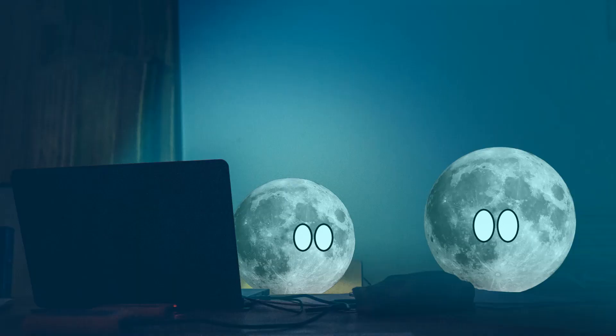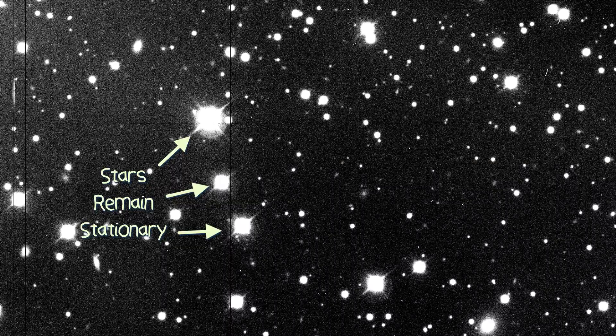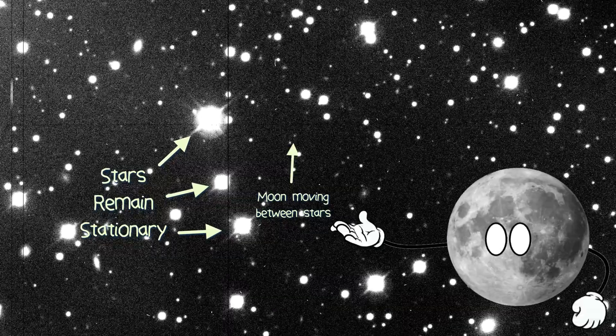First things first, you need to get images of the skies around a planet. But not just any images — I'm talking about some real specialised wide-field photos. What you'll need are several photos of the same bit of sky, taken on the same night, over several hours. This is because the stars in the photo will remain stationary, and any moons captured in the images will move between the stars. Thankfully, there's a whole lot of photos just like this, and they're all available to the public.